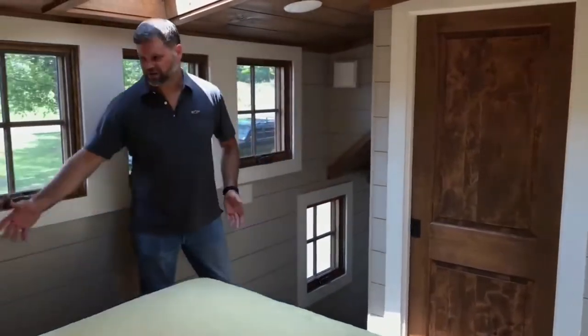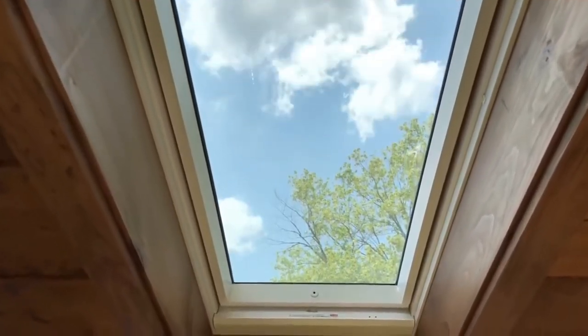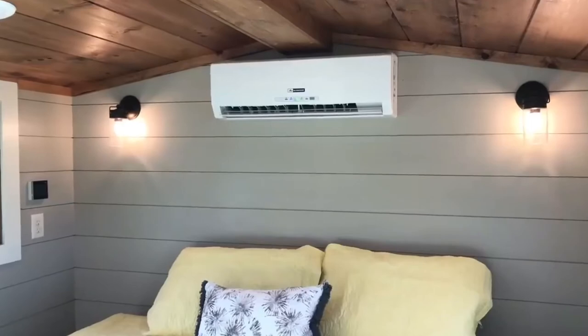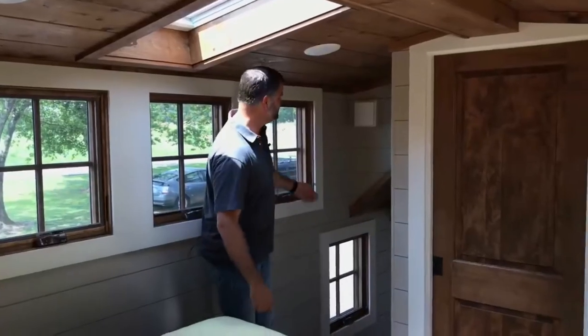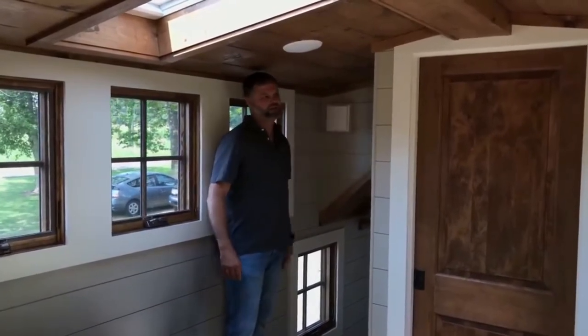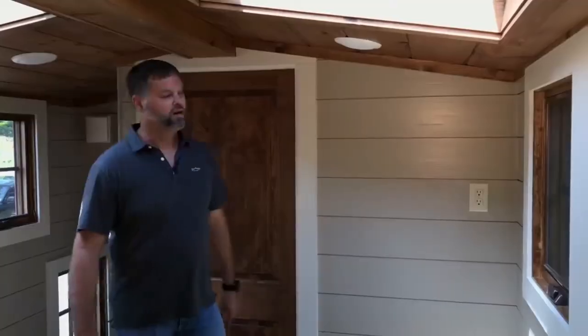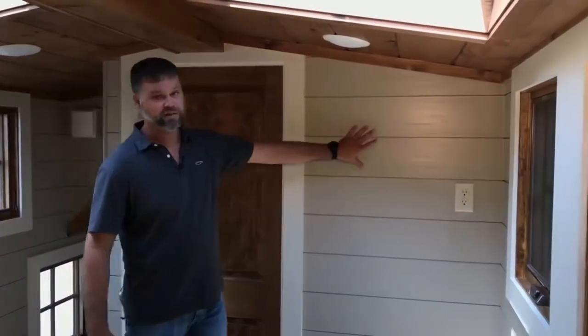The king bed has walk-around space on all sides and it also lifts up for a huge amount of storage underneath. There are two skylights in the bedroom as well, with another control for them up here. You've also got two reading lamps beside the bed. The second air conditioner unit is up here — a 9,000 BTU mini-split. Also in the corner is the Lunos E-squared fresh air ERV system, which is standard in all of our Denalis. Two units, one on each end of the house, work together to provide fresh air. Across from the bed there's a nice wall for a TV mount, with a plug already installed.